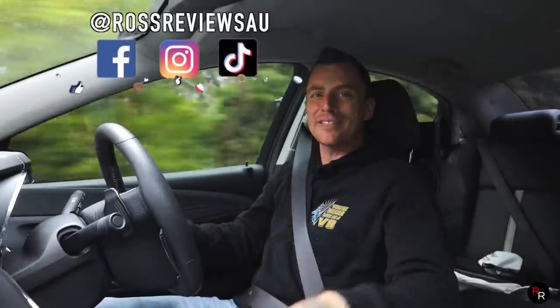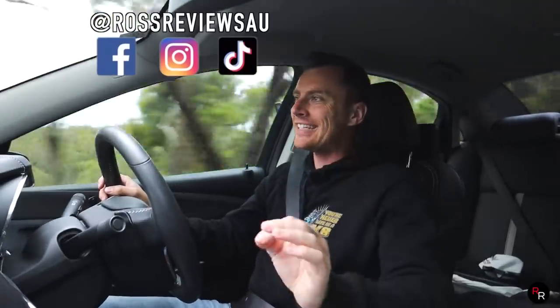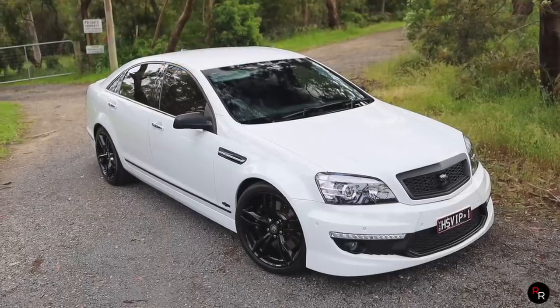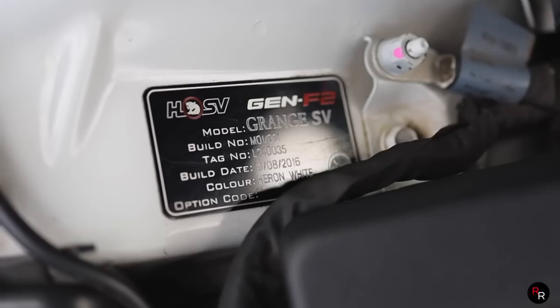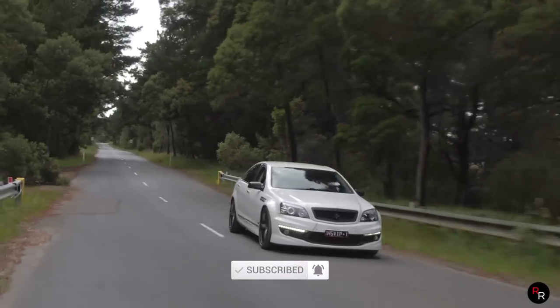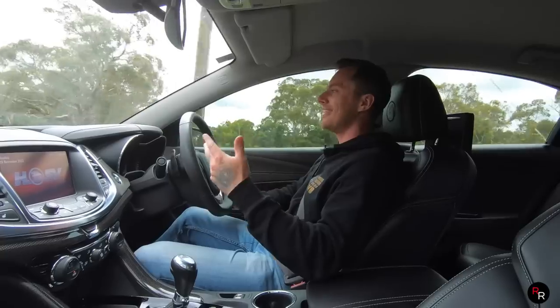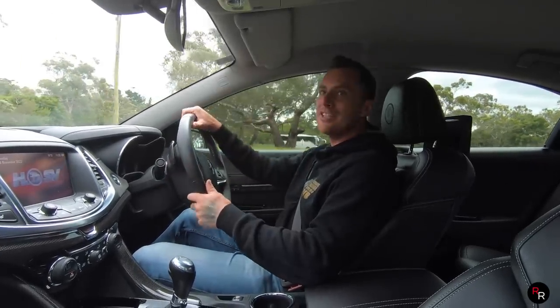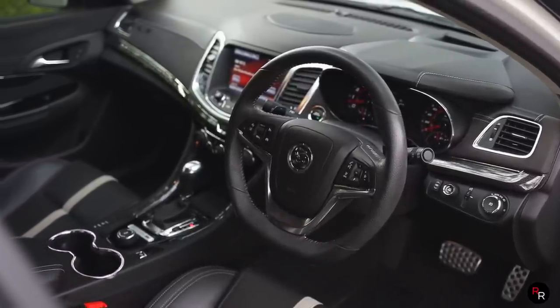Good day everybody. Welcome back to another Ross Reviews, where today we are in the last ever Grange. This is the HSV Gen F2, and this is the SV Edition. Only 51, according to the pamphlet here by HSV, were ever made. This is the media car, so this is M01 — one of the very first to ever come out — and this thing is pretty damn special because the Grange is the top luxury you can get for a Holden.